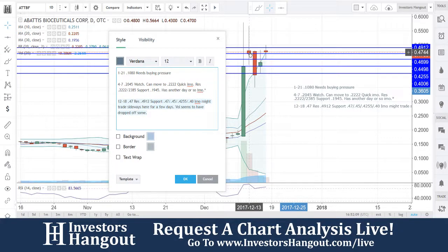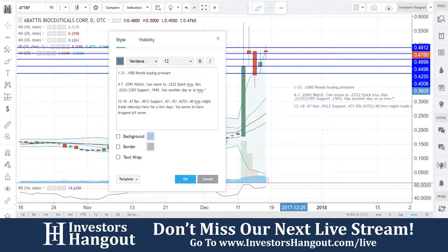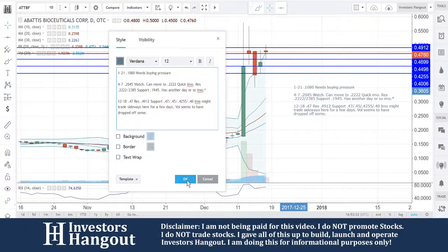If you guys follow the stock, make sure you hit that like and subscribe — we'd appreciate it. Check out the description below for the ATTBF stock message board, where we can share your thoughts and opinions with the tens of thousands of other active investors here on investorshangout.com.